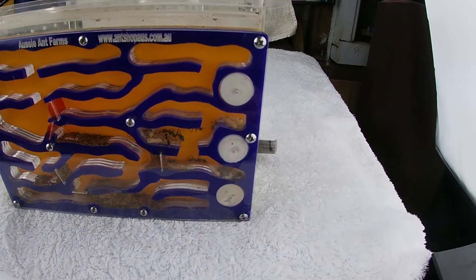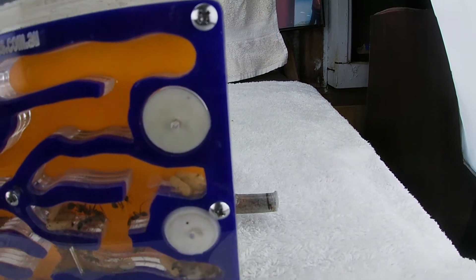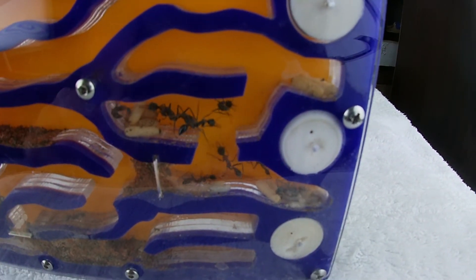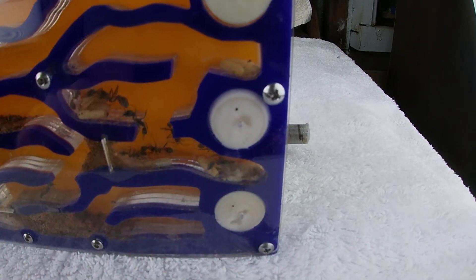So last time these guys only had a lot of eggs and a couple of larvae. Now look — I've got one, two, three, four, five, six, seven, eight, nine cocoons — and how many larvae can you see there? One, two, three... I don't know, too many to count.